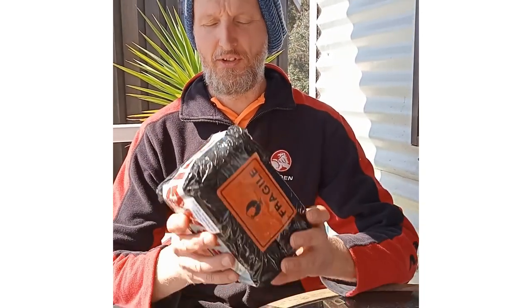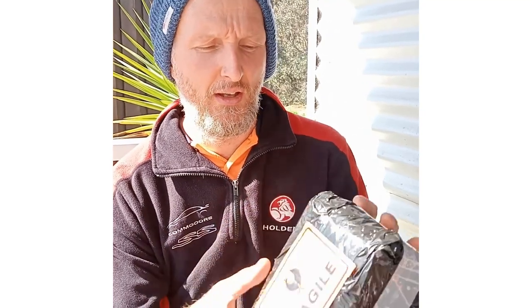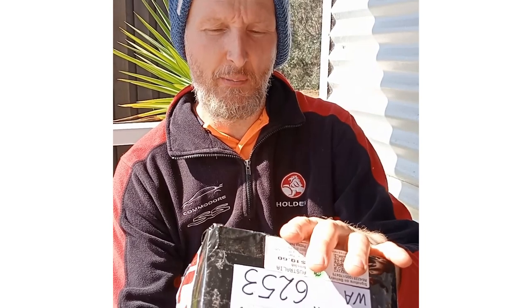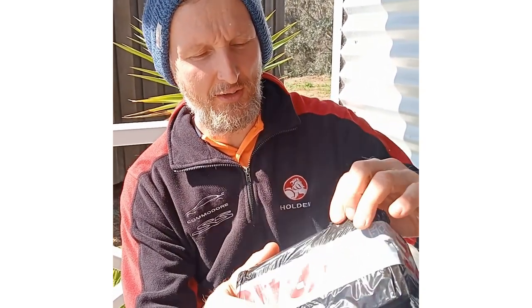Hello again. We just received another package from the post office. I think there's five little tiny arts in here from Alina Hayes from South Bunbury. The first one was from Manchinot; this one's from Bunbury. Here we go.